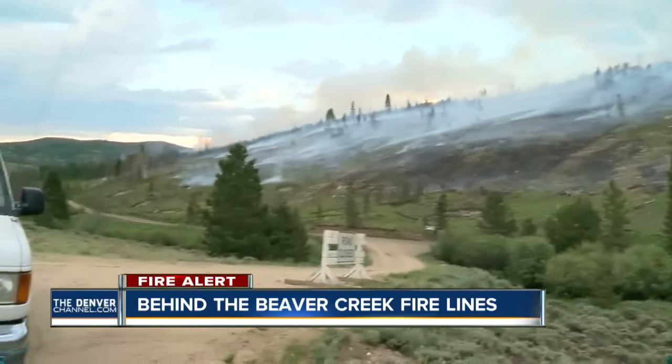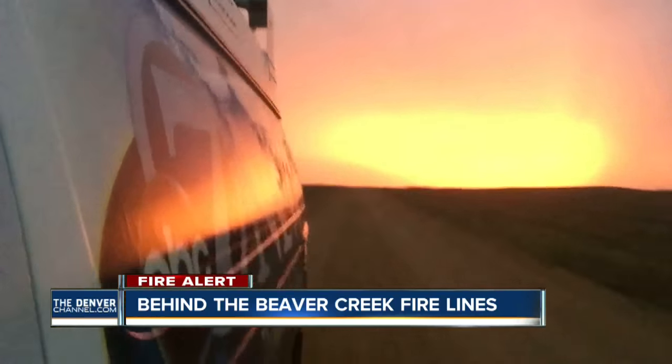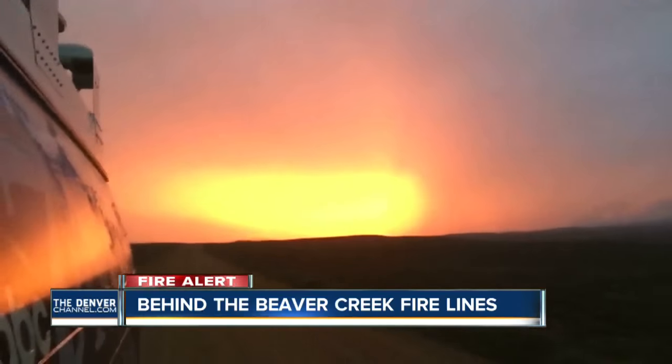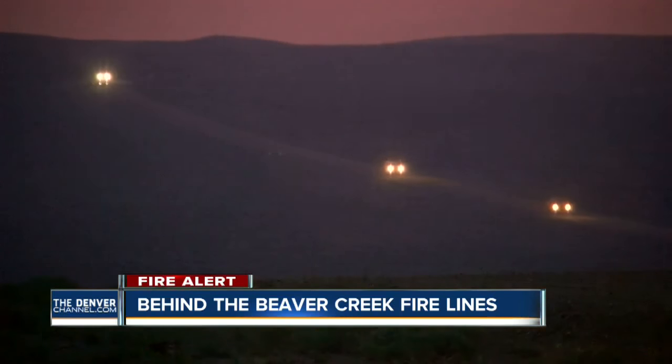As you can see along this hillside, a number of hot spots are still burning. The aerial water drops here are in support of the ground firefighters. And as we leave the danger zone tonight, a bit of irony as the sunset provides a remarkable glow, but the fire's unpredictability chasing us out.